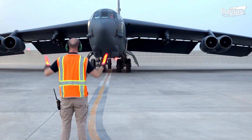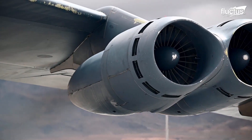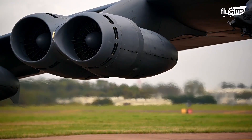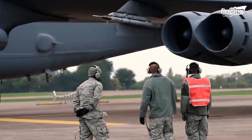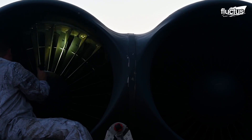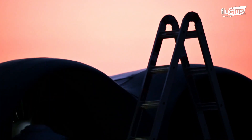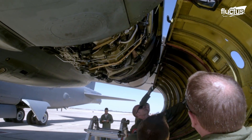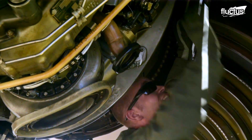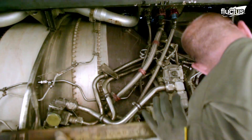The B-52 bomber is powered by 8 Pratt & Whitney TF-33 engines, each producing about 17,000 pounds of thrust. These turbofan engines have both a fan and a turbine that drive the engine's compressor. This particular model of engine is known for being incredibly durable and reliable, which is helpful when powering a long-range bomber like the B-52.